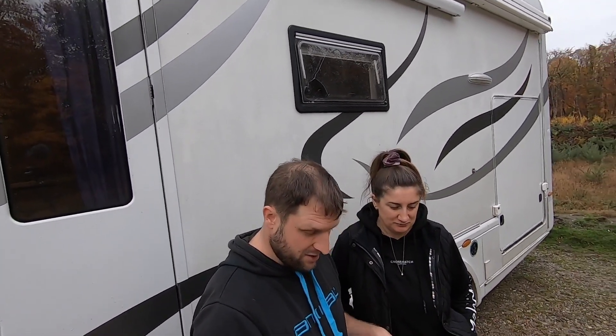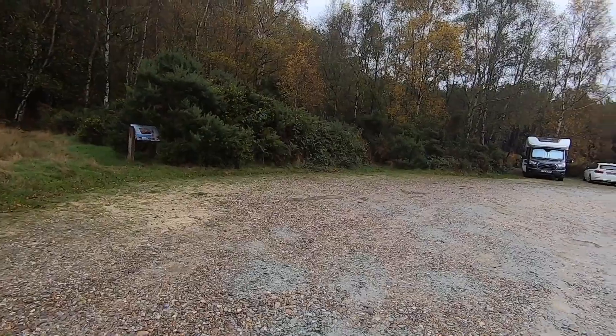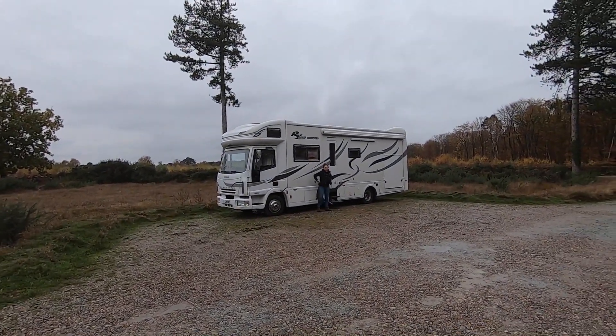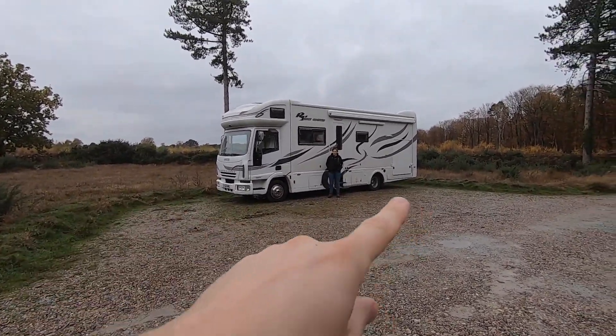We stayed here about a year ago when we first came back from Europe in the Sprinter, and it was in this exact spot. There weren't any other vans here at all back then, but there are so many more vans everywhere we're going in the UK now compared to before. When we stay places for free we like to vacate early so we don't take up too many parking spaces. The Sprinter took up that whole little lay-by area.